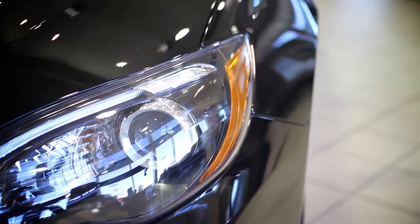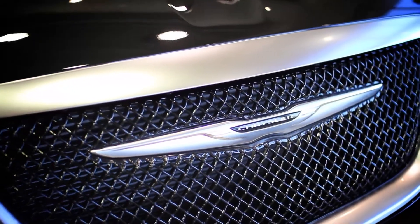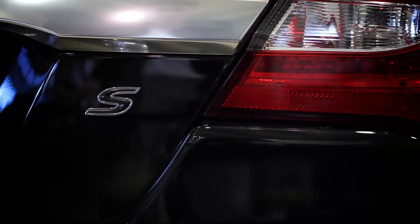Some things that I'm talking about are the HID headlamps with the LED ring around it that really gives it a luxury look, as well as the bold Chrysler emblem on the front grille with the new crosshatch design.